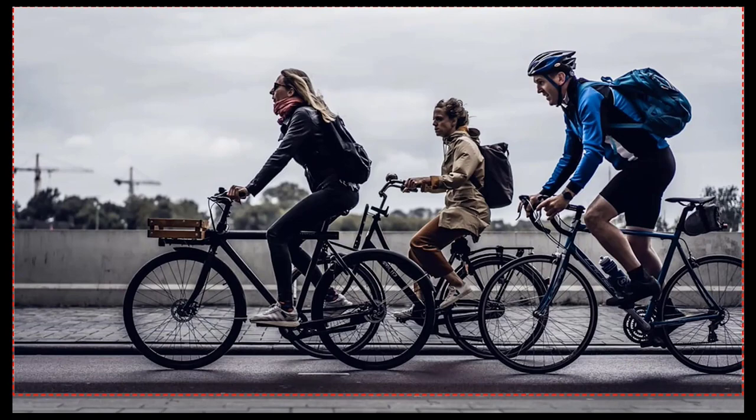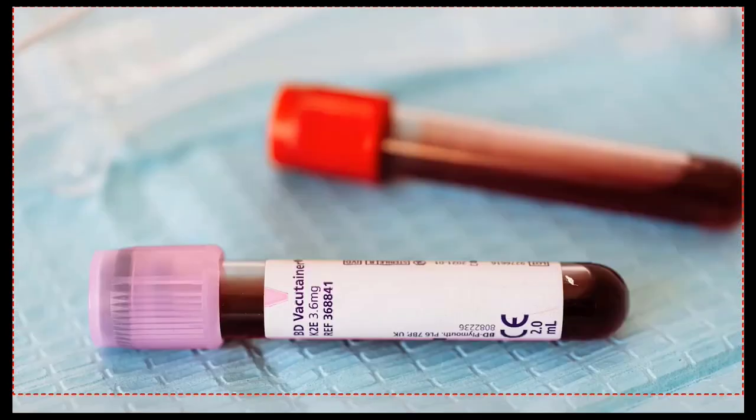One of the most important pieces of information on our driver's license is our blood group. In the event of an accident that requires blood transfusion, the wrong blood group can be the difference between life and death. Take advantage of your health insurance to confirm your blood group and ensure it is correct on your driver's license.